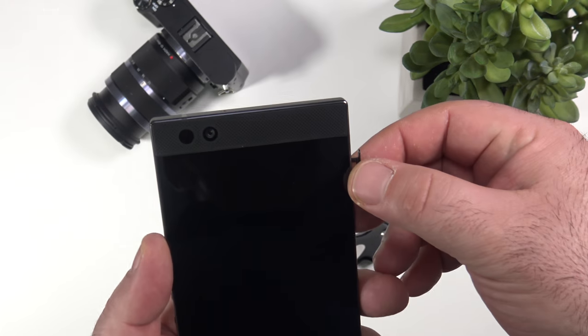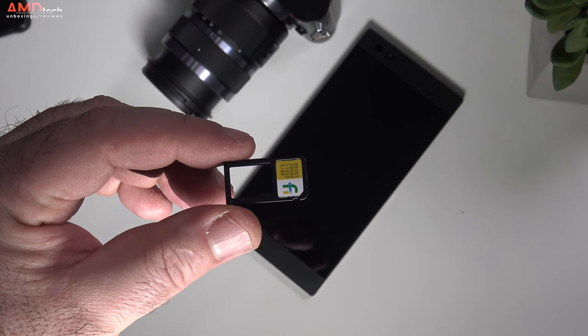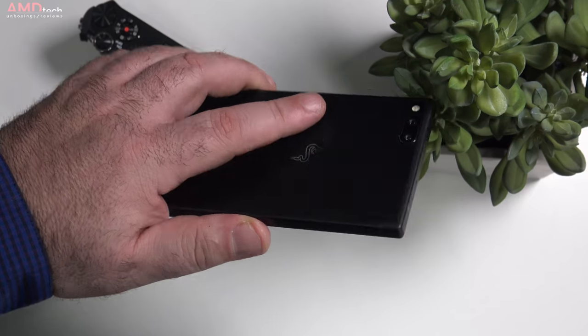This is a GSM phone, so in the United States you cannot use it with Sprint or Verizon, but you can use it with AT&T and T-Mobile. I was able to use it with my Project Fi SIM without any issues, connecting to LTE without any problems.